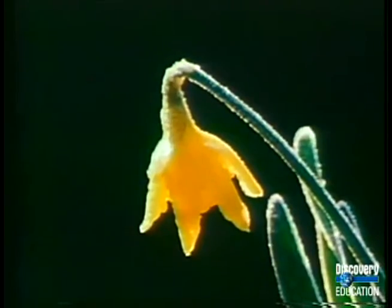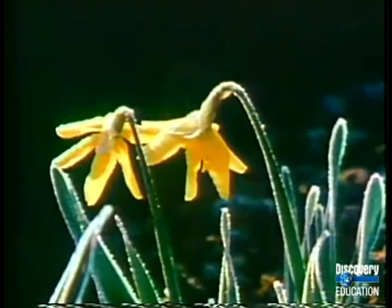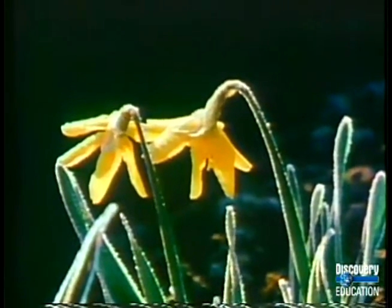Daffodils, at dawn on a frosty morning. Watch the leaves once the sun is up.